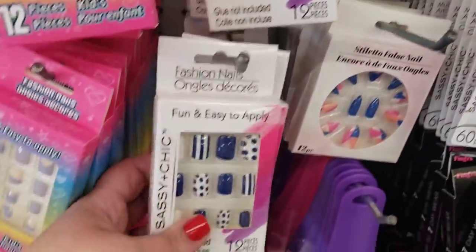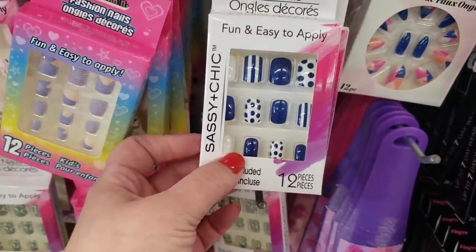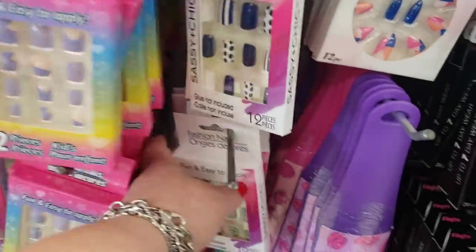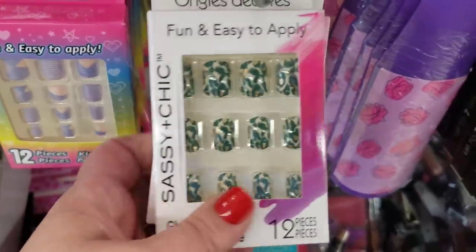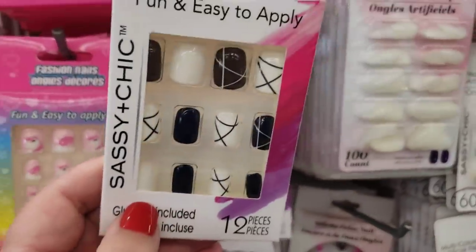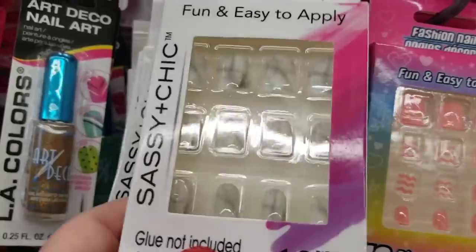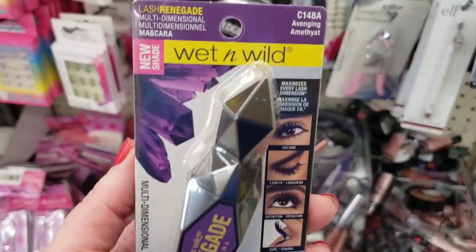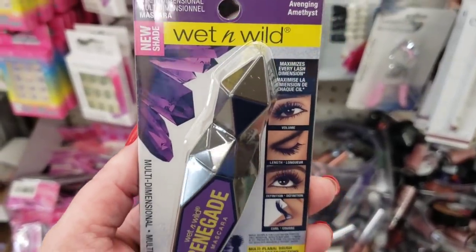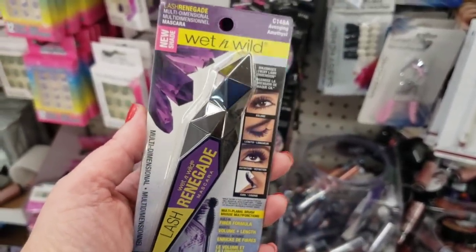It's literally an explosion of brand-name stuff, but first let me show you some new Sassy and Chic nails — oh my gosh, so cute! Too bad they weren't here in time for Fourth of July. I would have loved those. And then look at these — I am obsessed! These are gorgeous. And then there's these classic black and white lines — just beautiful. These have like a marble effect.